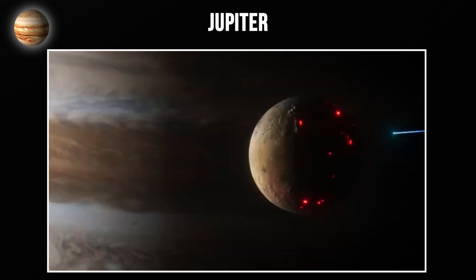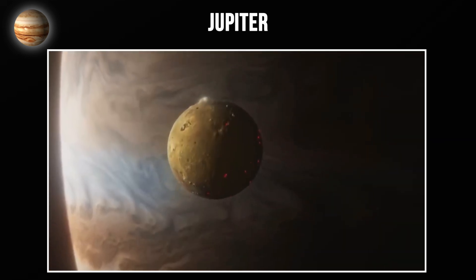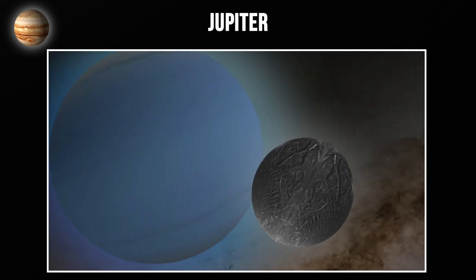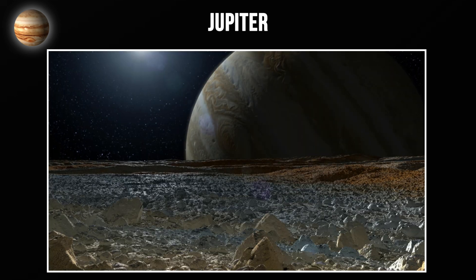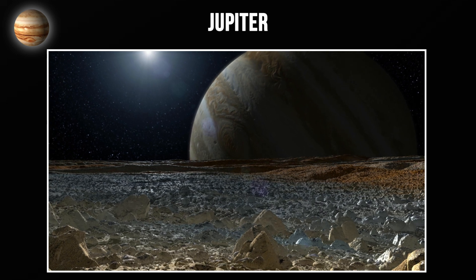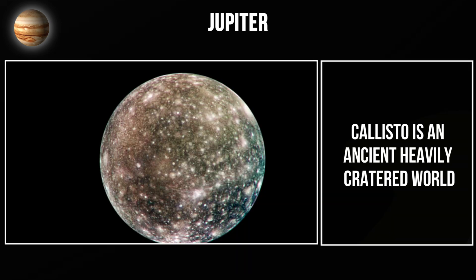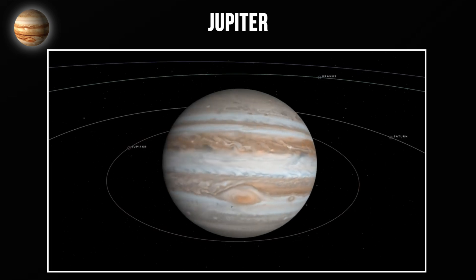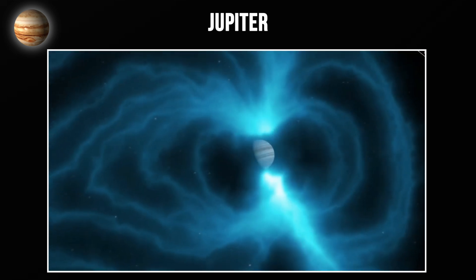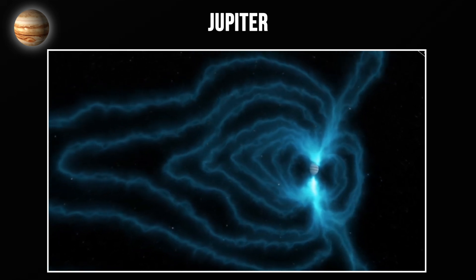Io is the most volcanically active place in the entire solar system — its surface is constantly changing due to volcanic activity. Europa is covered in ice and may harbor a subsurface ocean that could potentially contain life. Ganymede is the largest moon in the solar system, bigger than Mercury. Callisto is an ancient, heavily cratered world. Jupiter has a faint ring system and a magnetic field 14 times stronger than Earth's, creating intense radiation belts around the planet.